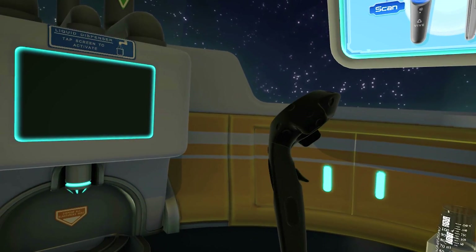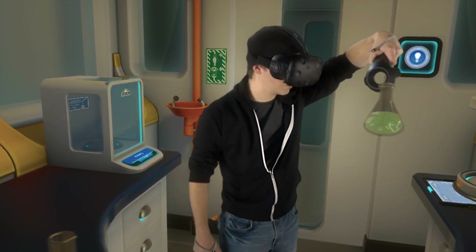Use the trigger with your index finger to grab objects. Teachers report that learning about chemicals, lab equipment, and how to use the equipment correctly can be a slow process. So Superchem VR is designed to allow you to learn about these concepts in a safe, interactive, and immersive way.